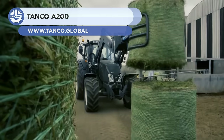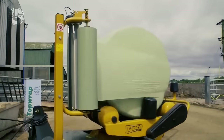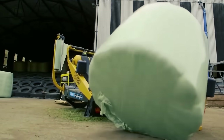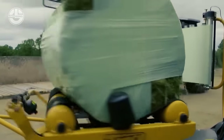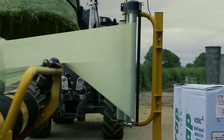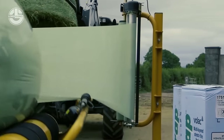Bales of hay or straw can be wrapped in plastic film using a bale wrapper like the Tenco A200 to preserve forage and shield it from the elements. Made by Tenco Auto Wrap, an Irish business specializing in agricultural machinery, the A200 is a trailed bale wrapper pulled by a tractor and propelled by a hydraulic system. It features a revolving arm that raises the bale onto a turntable, rotates it, and wraps it in plastic film, then ejects the wrapped bale for storage. The machine can wrap up to 60 bales per hour and includes an automatic cut-and-tie mechanism.